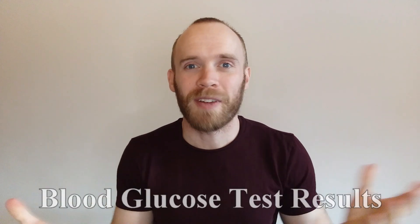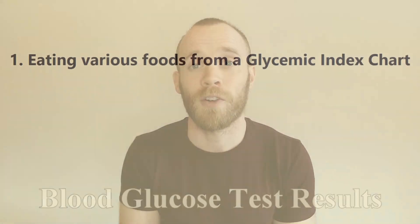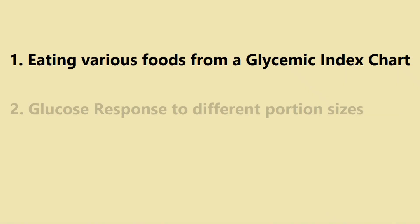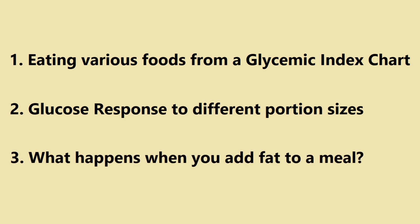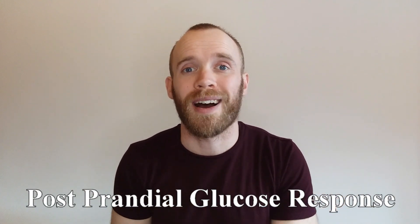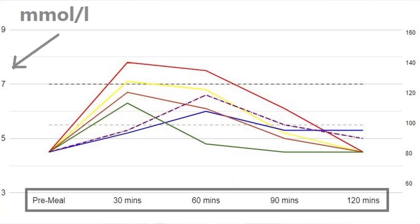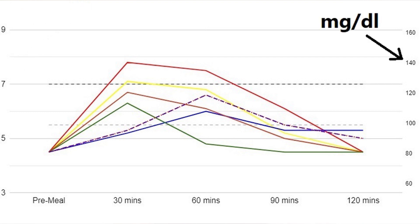Hey guys, welcome to part two of adventures in blood glucose. This is a quick video showing you the test results from eating various foods from a glycemic index chart, blood glucose response to different portion sizes, and what happens when you add fat to a meal. I'm measuring postprandial glucose response — meaning what my blood sugar does during and after a meal. The time on the x-axis is measured from when I started eating, and values are in both UK units of millimoles per liter and the US units of milligrams per deciliter.